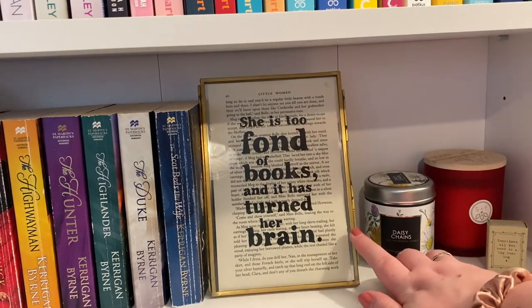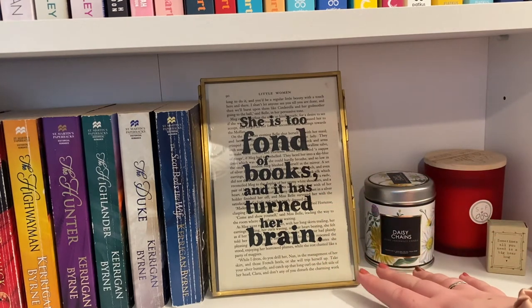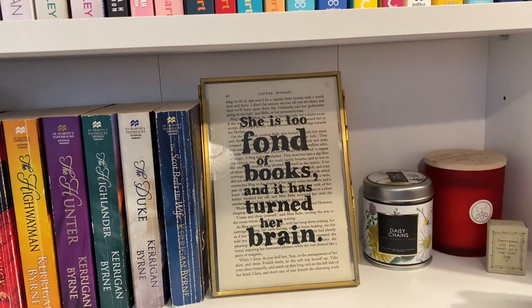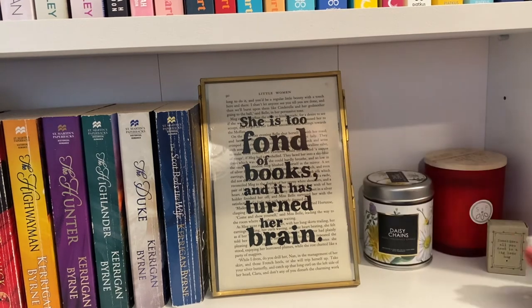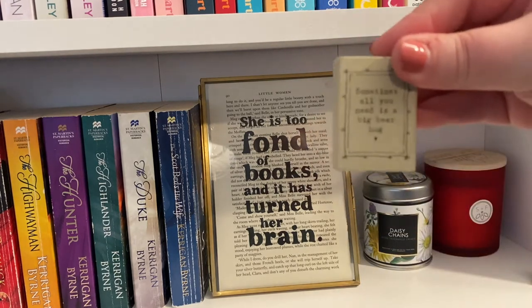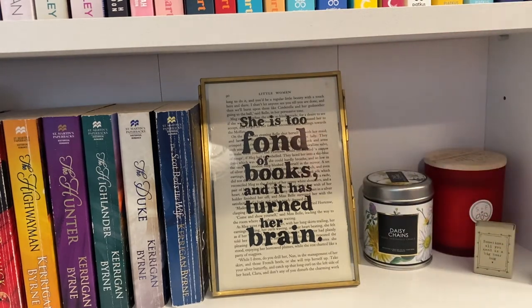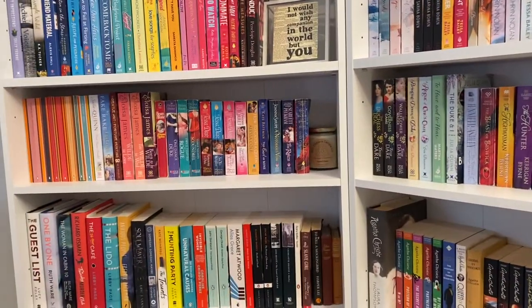On the end of the historical shelf I have another H&M Home frame with a print from Bookishly — it's a quote from Little Women, actually printed on a page of Little Women, which I love. I also have a couple of candles and a little bear my mum got me for my birthday during lockdown when I couldn't see her. The bear's box says 'sometimes all you need is a big bear hug.'